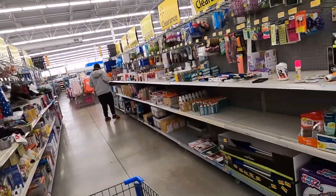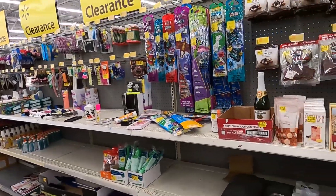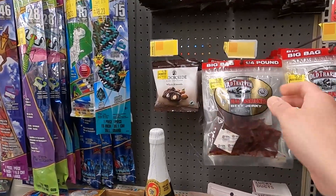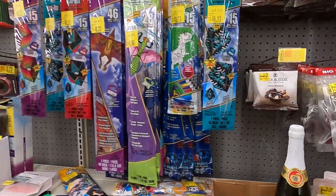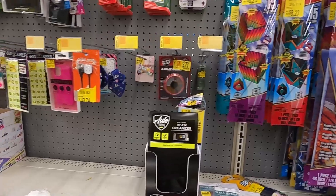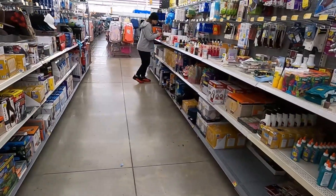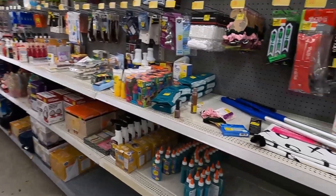We're in the clearance section and we've got some loud music so we might have to do some voiceover. We've got some beef jerky, 60 cents off - not a big deal. Kites, only a couple bucks off. Not a good start, but we'll see what we can find. Looks like we've got somebody else looking for deals too.